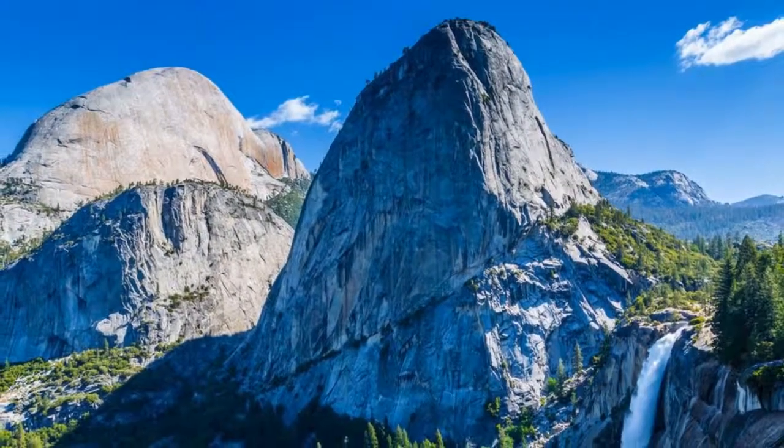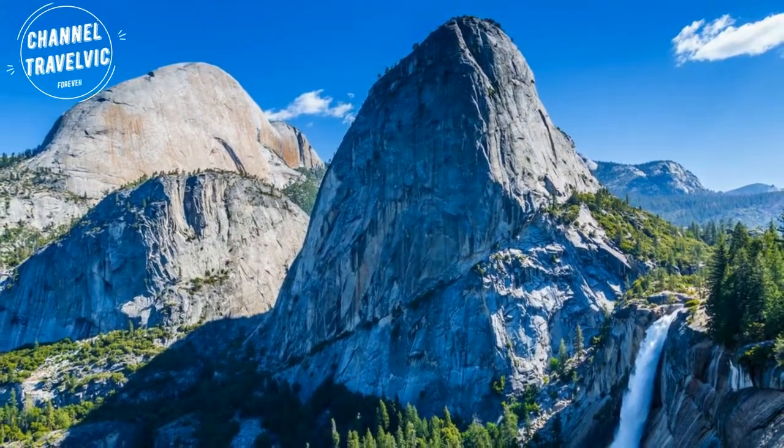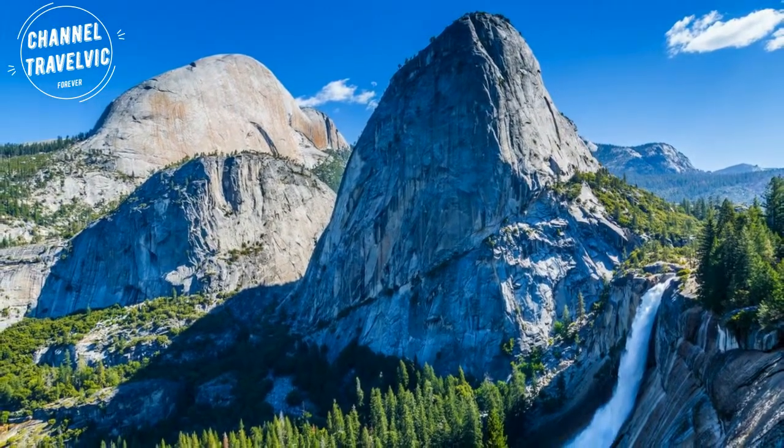After you hit Vernal Fall on the Mist Trail, Nevada Fall is up next. If you don't want to endure the steep Mist Trail climb, consider hiking the John Muir Trail. The John Muir Trail passes by both falls on the Mist Trail but is less of a direct incline.